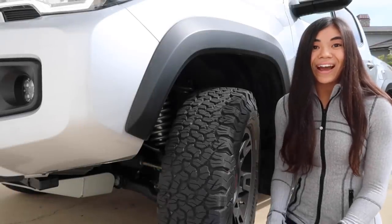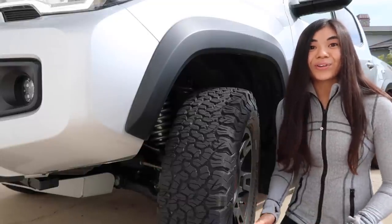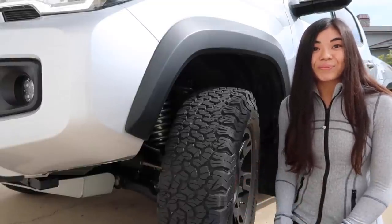Before we get into the specifics of how these shocks perform on road, I wanted to give you guys a little bit of an overview of my truck setup so that you can have more context and see the exact things I've changed from its stock form.